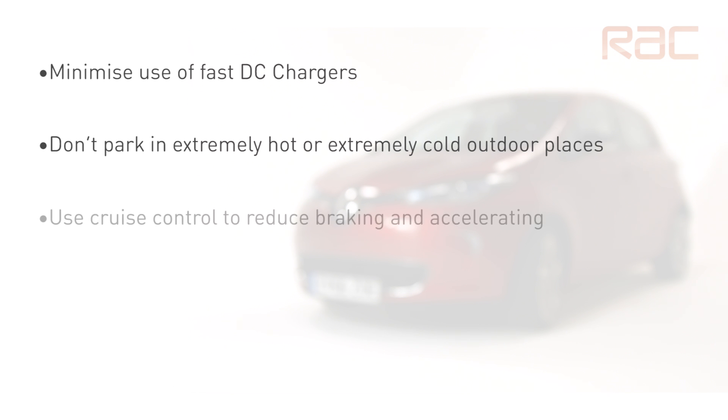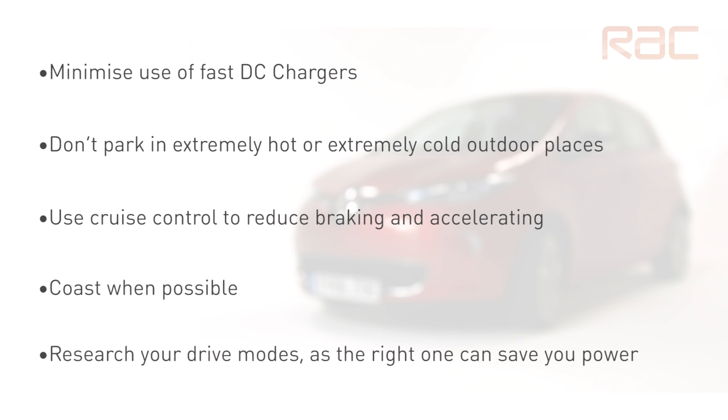Use the cruise control system when possible, as maintaining a constant speed uses less energy from the battery. Also consider coasting up to junctions. Research the driving modes on your vehicle, as you'll be able to extend your range by choosing the right one for the journey you're going on. Consider the eco mode for when going on longer journeys.